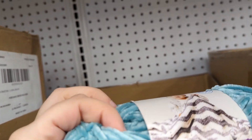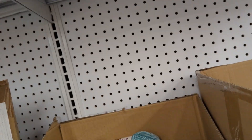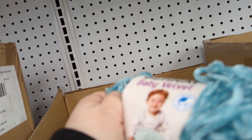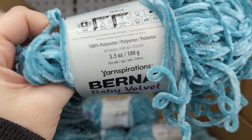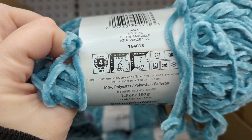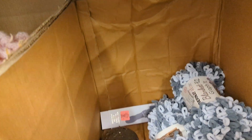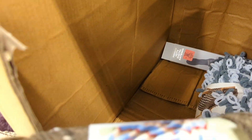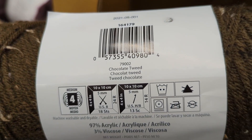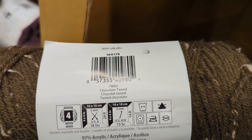They still had a bunch of that there. They had little ones and I think they had a bigger skein of it too for the baby velvet — Baby Velvet by Bernat. There were actually people over there looking. I should have grabbed it but I didn't, because I think that was the only one I saw at that time. It was the Chocolate Tweed and I think it was only $2.99.